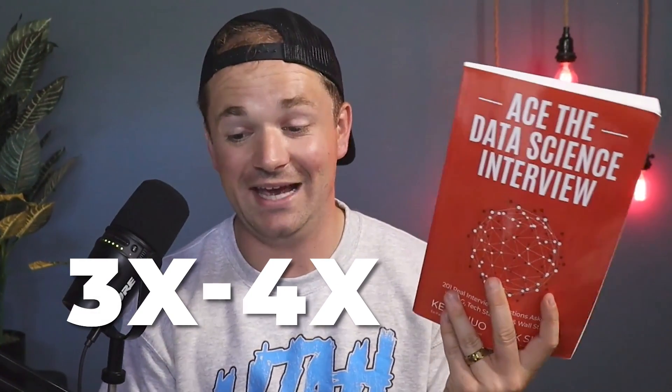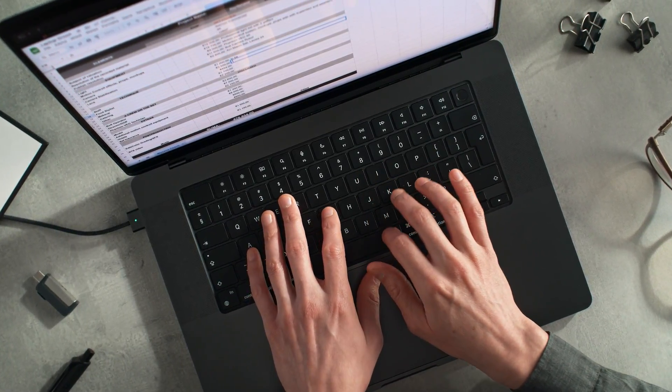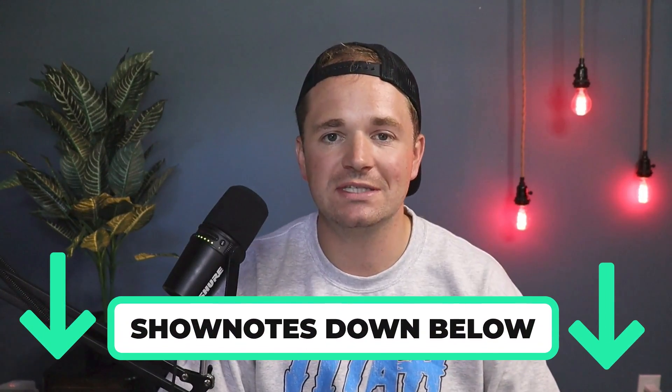If you want to be a data scientist at a FAANG company, those companies love technical interviews and this book is modeled after the FAANG interview. You could probably just read it three or four times and literally ace the interview, because their interview processes are very documented. If you study really hard for it, you can probably just pass it. Nick signed my copy too, and I've also interviewed him on the podcast. Link in the show notes below.